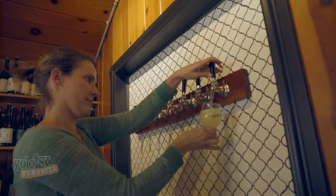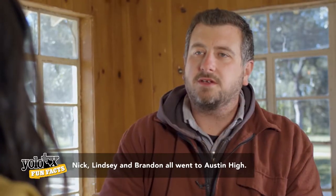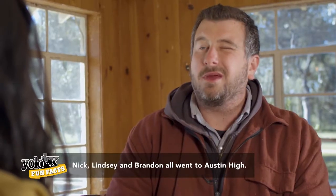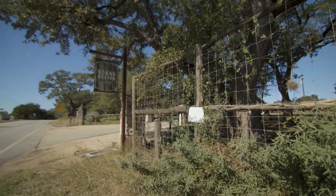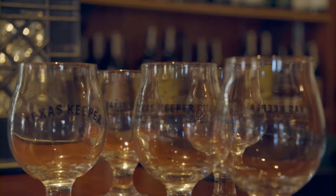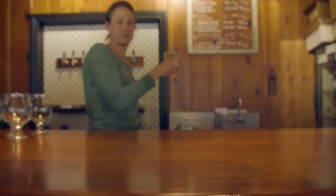Lindsay, Brandon, and Nick all started the cidery together. Lindsay and Nick had lived in New Zealand on and off for about eight years, working in the wine industry there. Around 2013 they started chatting with Brandon about opening up Texas Keeper, and in 2014 they brought in their first fruit and released their first cider about six months after that.